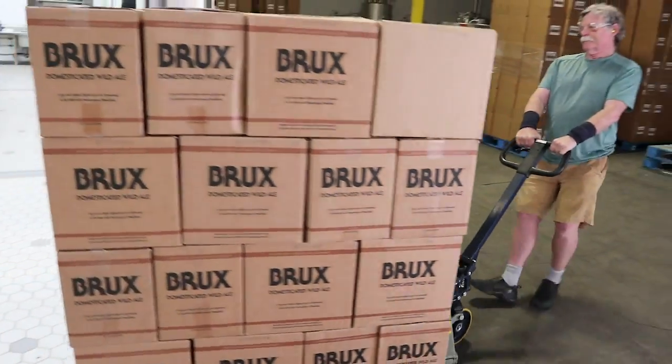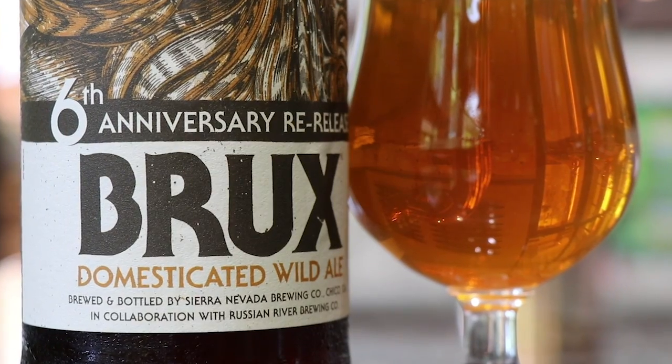This is a re-release of Brux. Six years in the making for this beer? We actually held aside a thousand cases six years ago, so this beer should taste a little bit different. You want to pop this?